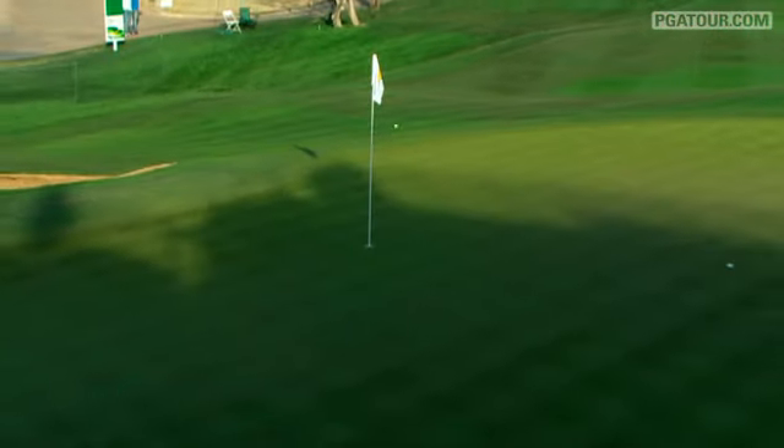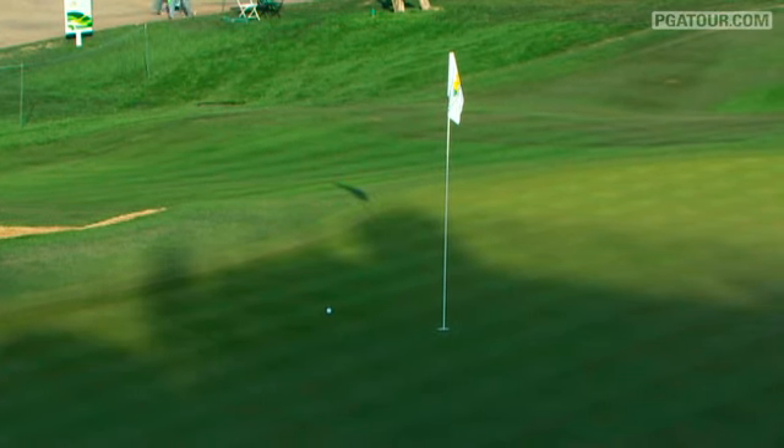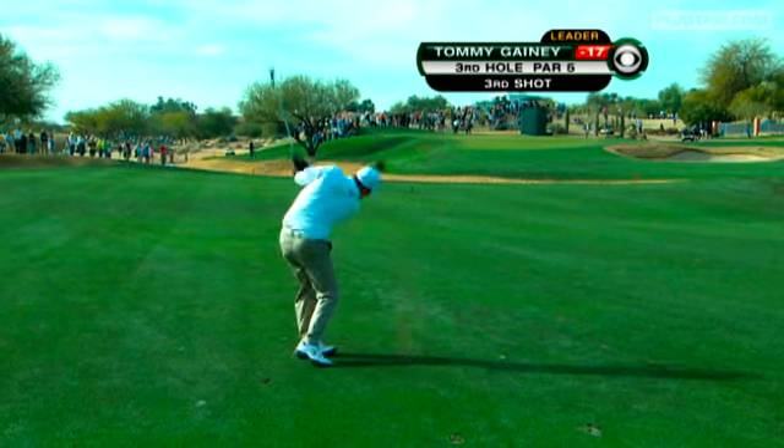Jason Duffner, whose best ever finish was a T2 at the Deutsche Bank Championship, is now eyeing that first win on tour. At the tenth, he's picking up his third birdie of the day and would be one of those players still to finish on Monday.